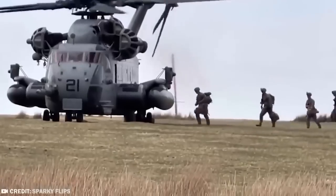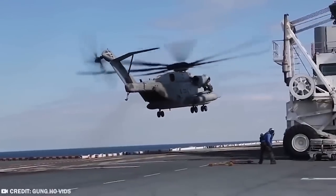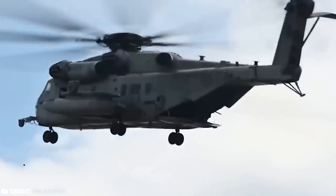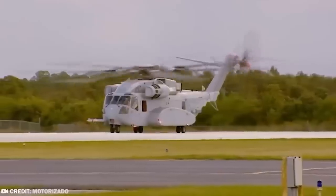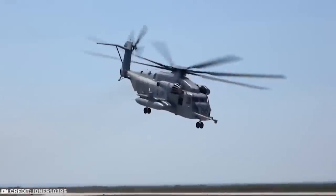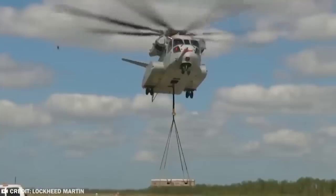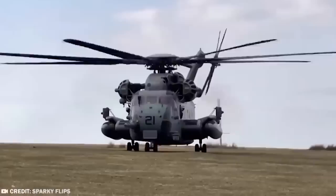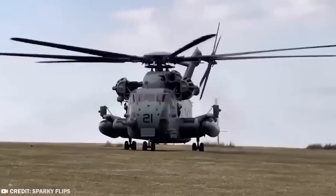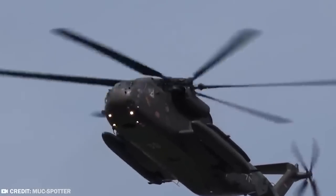This helicopter has a crew of two pilots and one or more crew chiefs, and can carry 38 troops or 24 stretchers, measuring 88 feet 6 inches long by 24 feet 11 inches high. These are generally equipped with two door-mounted machine guns, and some may even have a ramp-mounted machine gun as well. The CH-53 has seen enormous use in war zones around the world, and the Sea Stallion has continued to be one of the biggest and strongest helicopters available.